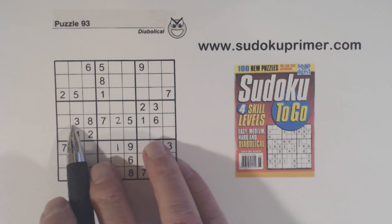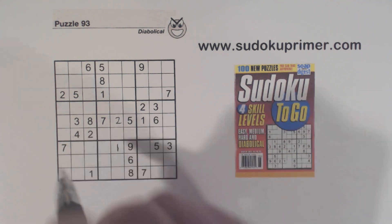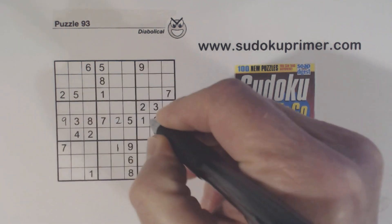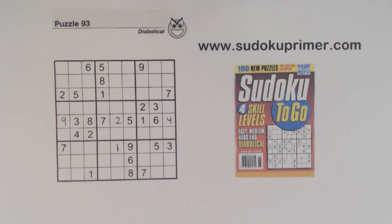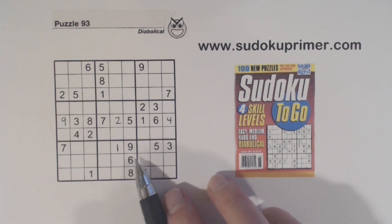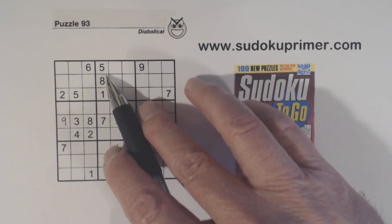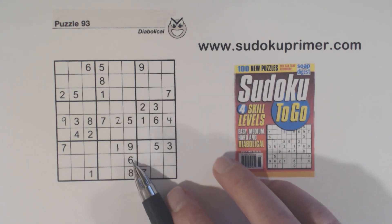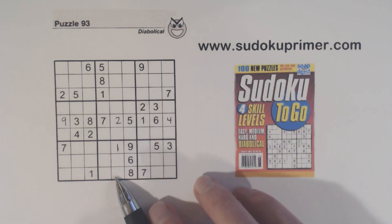We've only got two numbers left in row five — it's a four and a nine, and there's a four there. Now we've got an L pattern right here. We've got a one and an eight already in this box, but we don't have a five or a seven, so these are five-seven twins, and we can solve them easily.